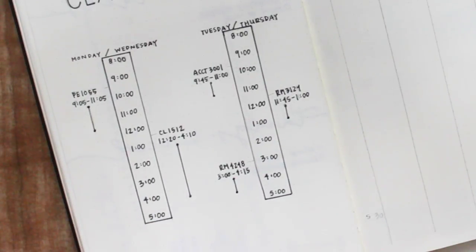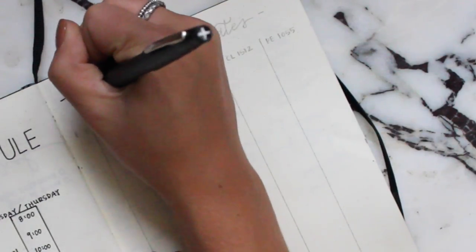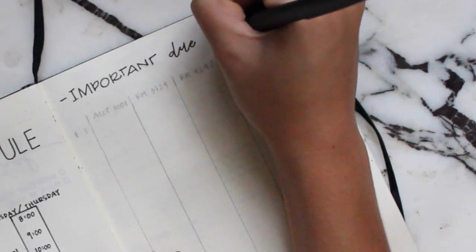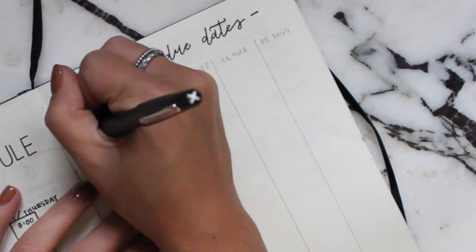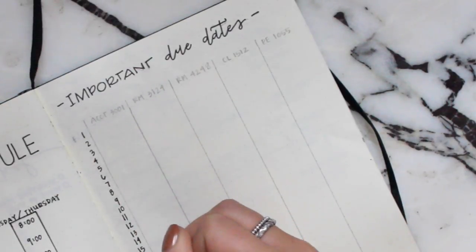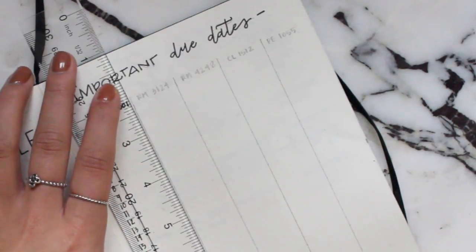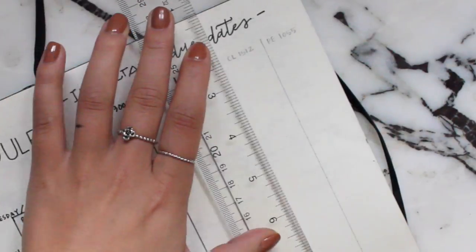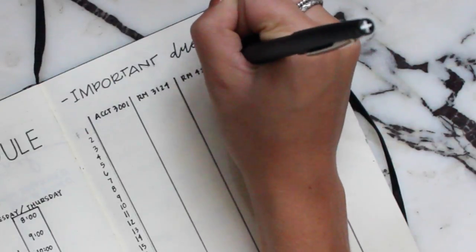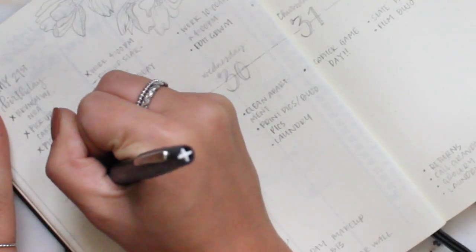I divided the page right down the middle with a dotted line to keep the two schedules separate. On the opposite page I put important due dates: I listed the days of the month going down the left side and drew columns for each class, so I have a space on each day for anything due, a test, or other important dates. I'm also going to write the days of the week next to the numbers.